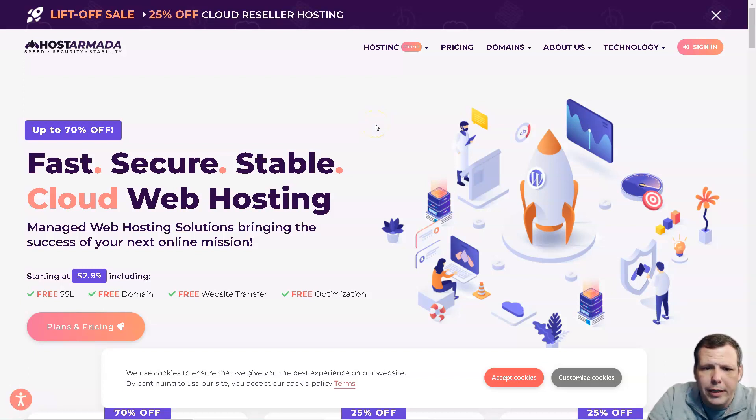Host Armada is a relatively new player in the web hosting market. It was launched in the last quarter of 2019 and is headquartered in Delaware, US. The fast-growing company offers domain services and various cloud SSD hosting services, including shared hosting, WordPress, WooCommerce hosting, VPS, and dedicated servers.